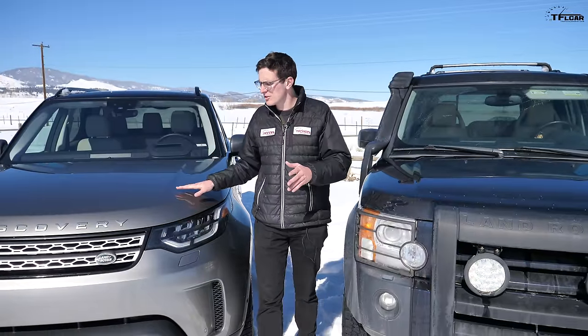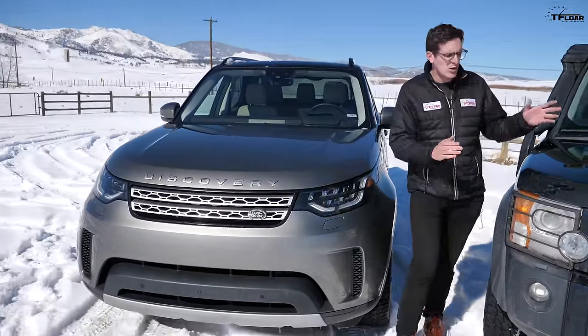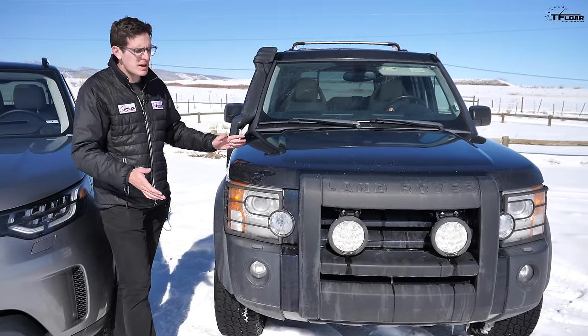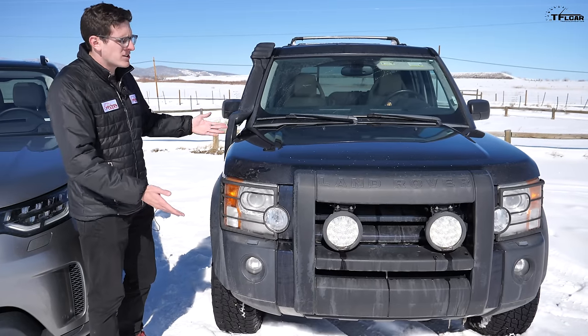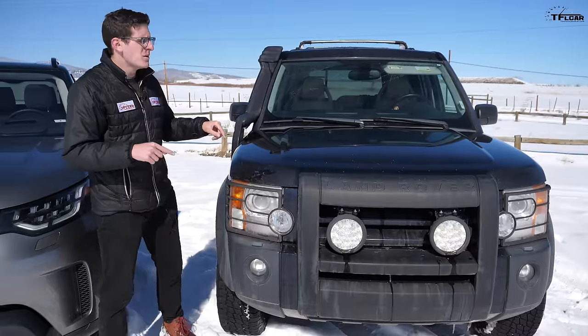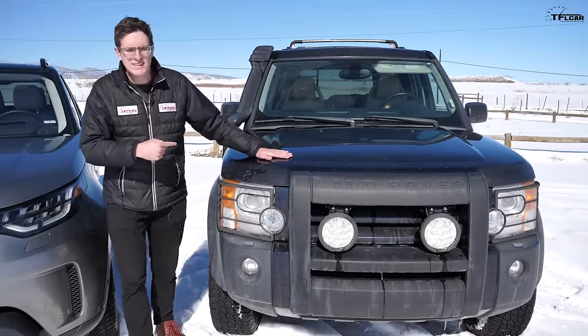So the new Discovery is just a little bit too curvaceous and too swoopy for a Land Rover. The old one, even though it's 14 years old, looks significantly better and still looks modern even today. Let me know in the comments which one you think is better, but one area that has gotten substantially more improved over the years is the interior.